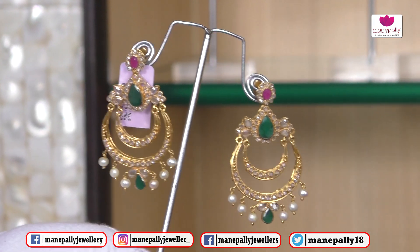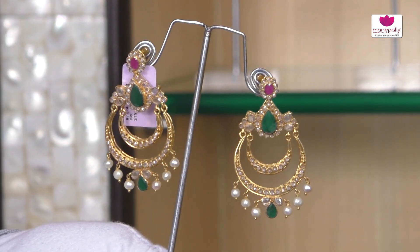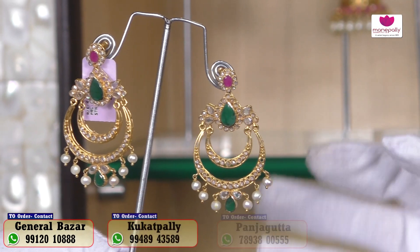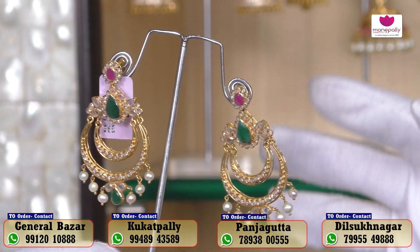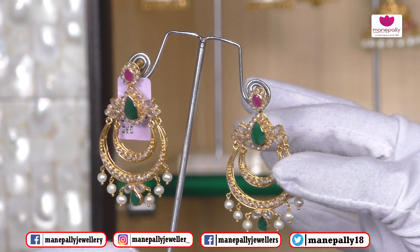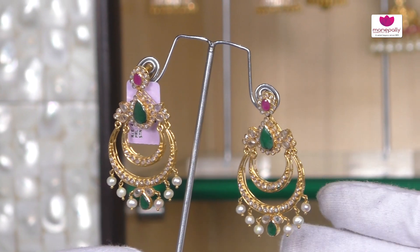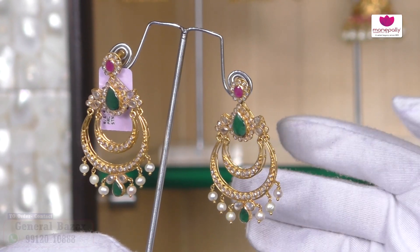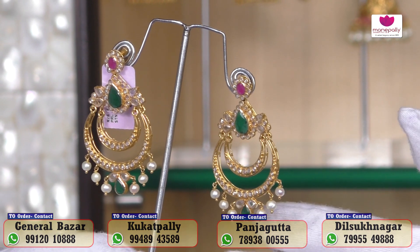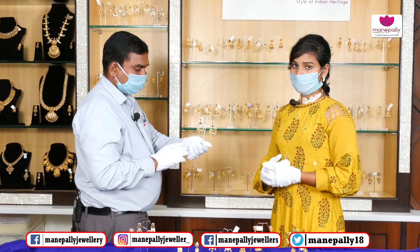Yes, there is a lot of latest collection available. You can find a lightweight, unique chandvali — something very different. You can find a single one, a double chandvali, and a detachable option. There are a lot of designs and a number of collections in light weight to choose from.